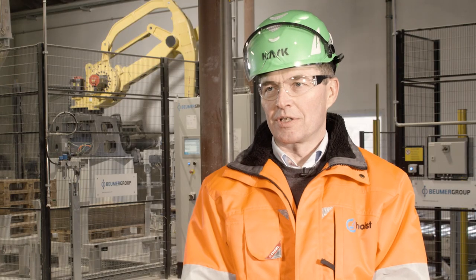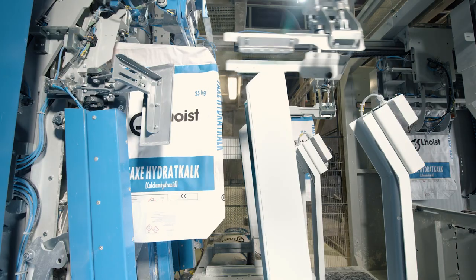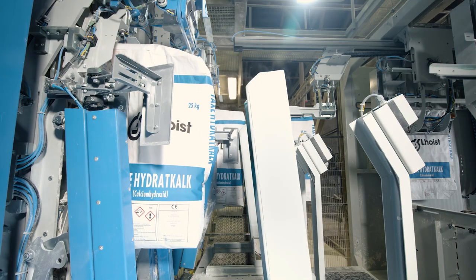It was important for us that the supplier of this bagging line could supply everything, so that we didn't need to have different suppliers.